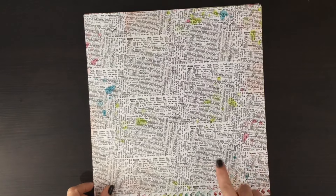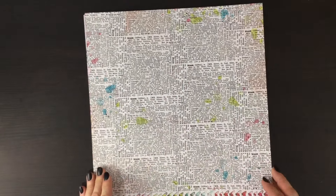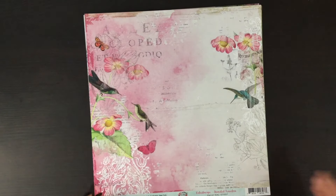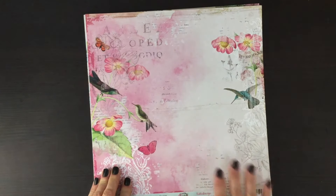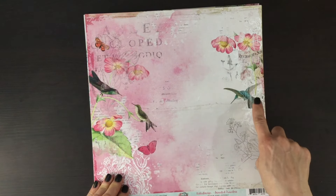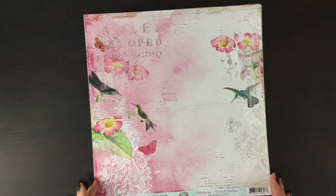On the other side we have what looks like a dictionary collage along with some splatters in different colors. Here's another beautiful page that I think would be great for a background. We have some lighter pinks in the background again with the text, and then some images of flowers and leaves and hummingbirds, plus a little butterfly.